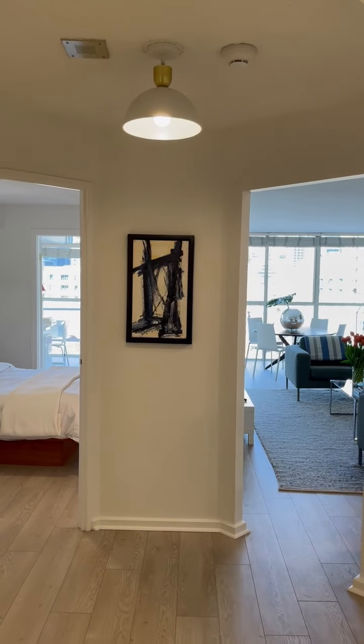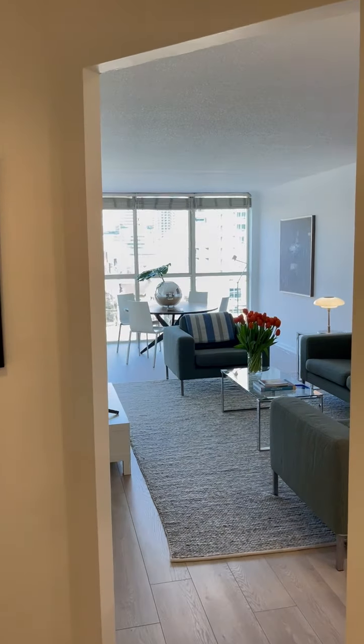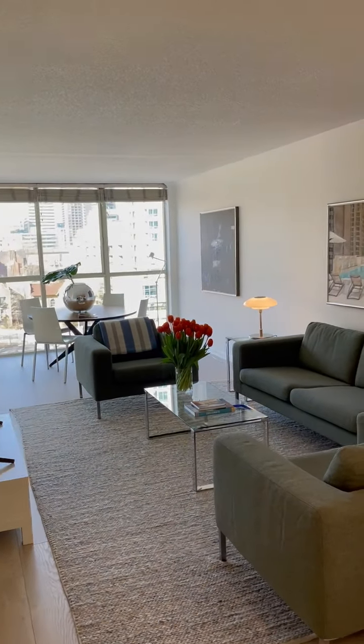Hi, it's Leanne. I'm here in my new listing at 15 Maitland Place, Suite 802, that just came on the market earlier this week.